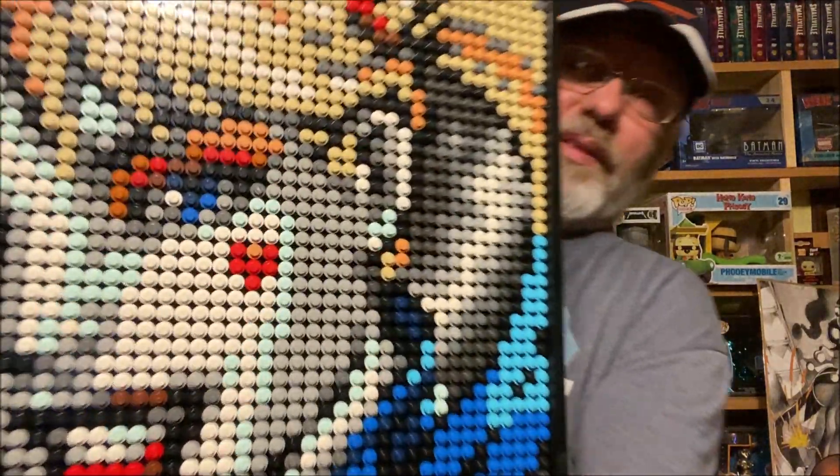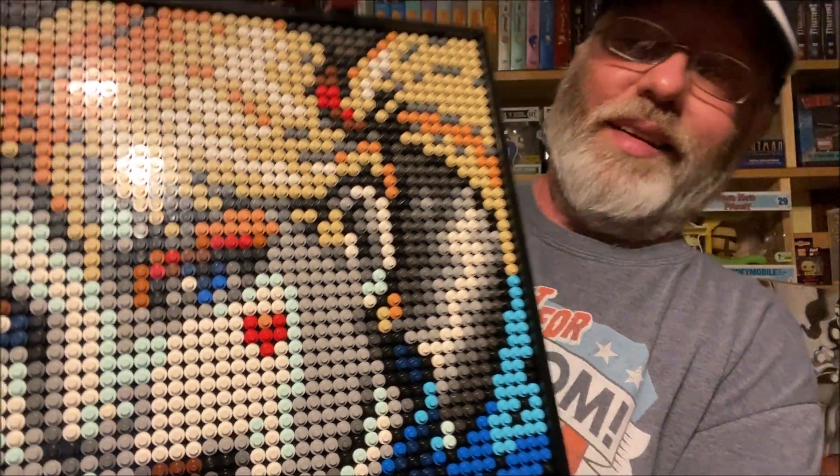When you look at it close it just looks like a bunch of dots, but it's LEGOs and it looks amazing. That is awesome.